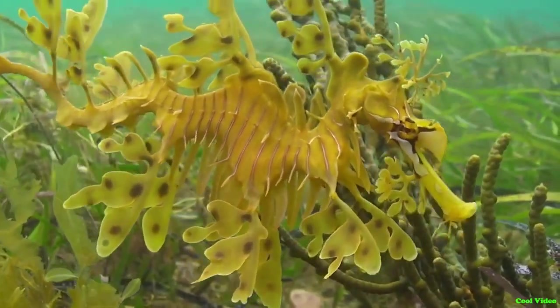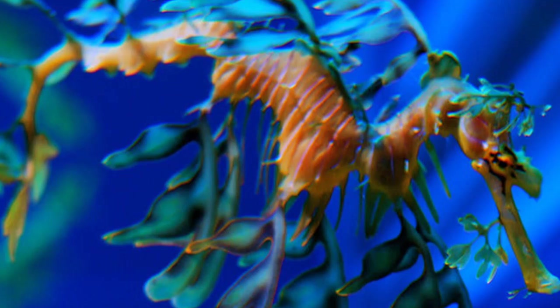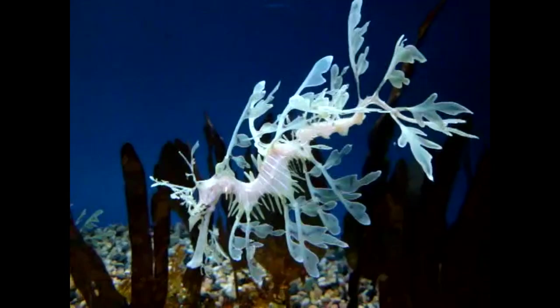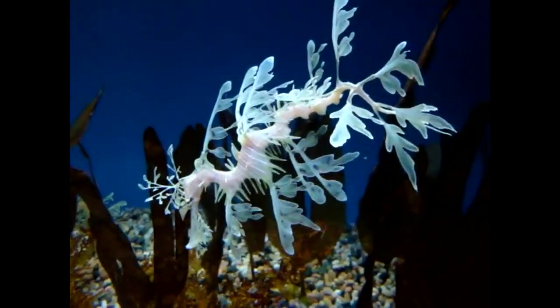Camouflage is their primary defense against predators. In addition, their body is covered in hard, bony plates with spines. When threatened, a leafy sea dragon may curl up and present its spines to attacking fish.